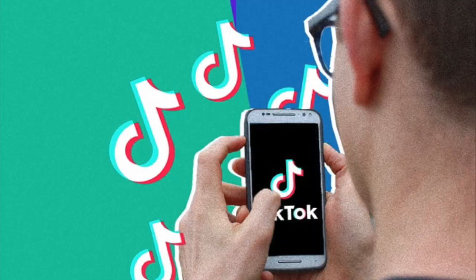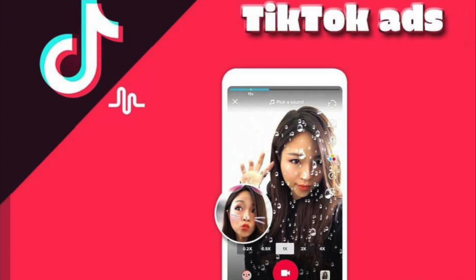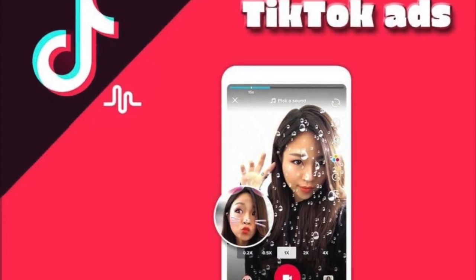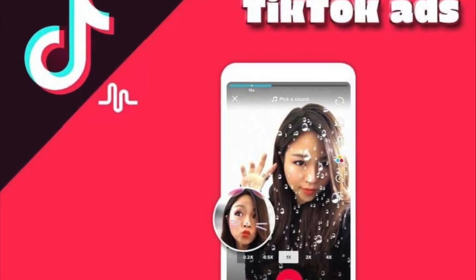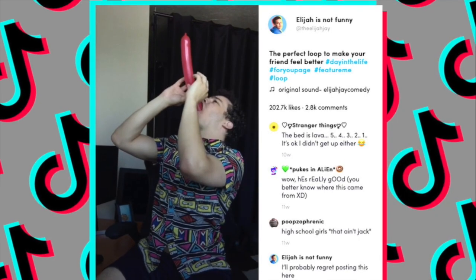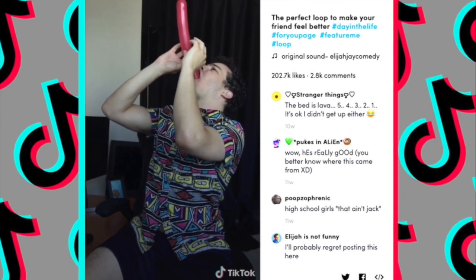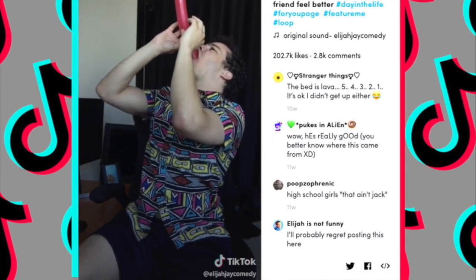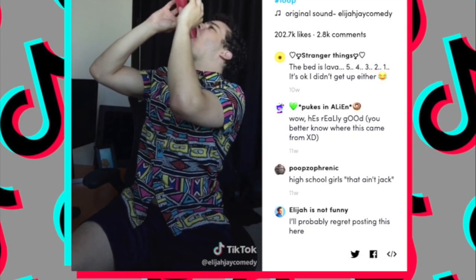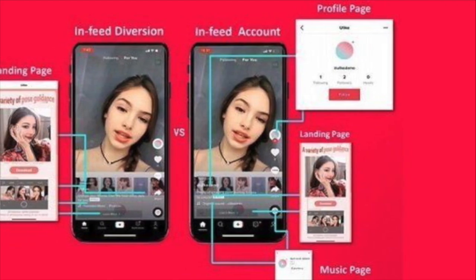Another way to make money on TikTok is through TikTok Ads. TikTok now has an advertising platform where you can place ads. If you want to sell your e-commerce goods, products, and services, you can pay TikTok to advertise your campaign in between content on the page — just like Google AdSense.